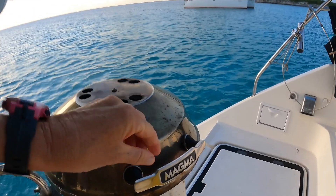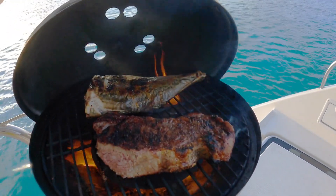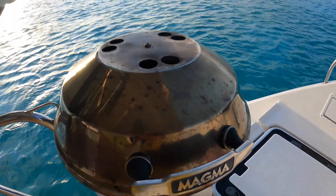We are the envy of the neighborhood — look at that. Our beautiful fish and steak.